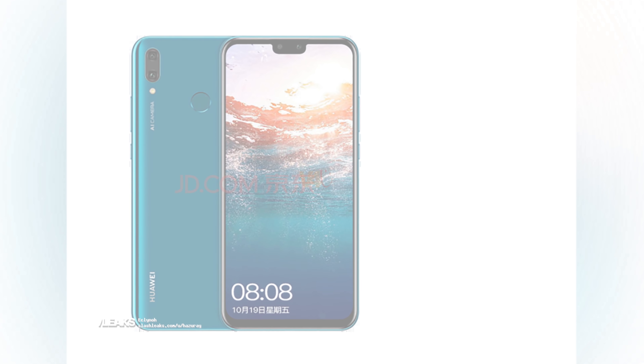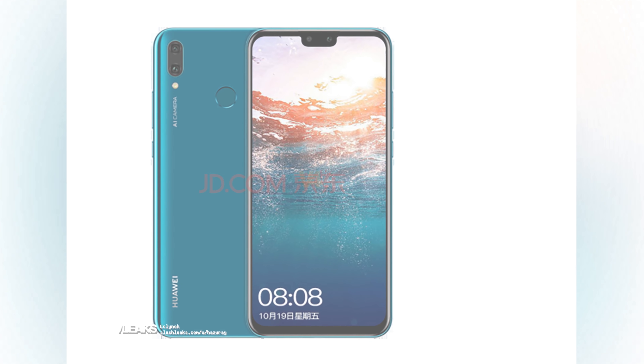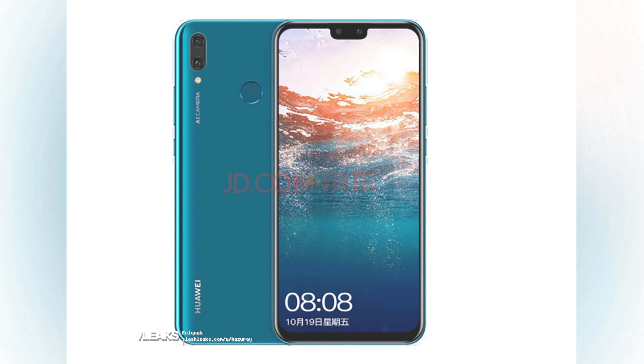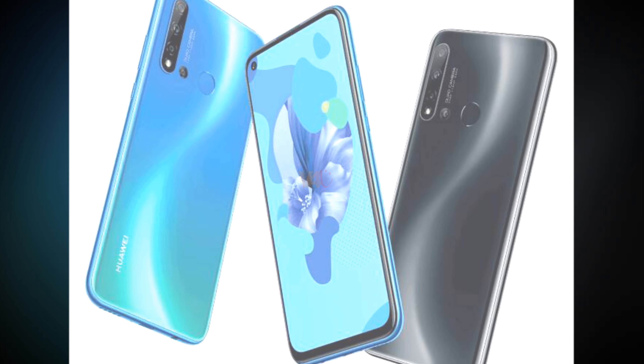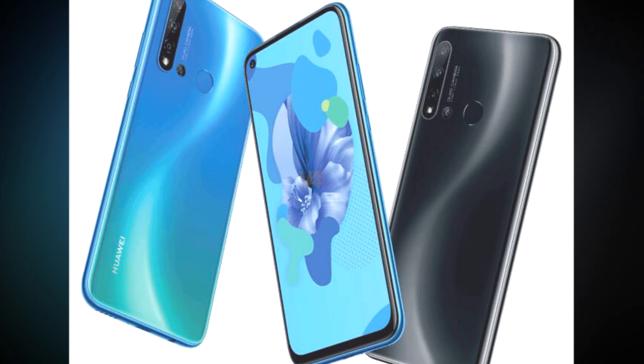Camera-wise, the Huawei Nova 5 features a 24MP front-facing camera. On the rear are 24MP, plus 2MP, plus 8MP, plus 2MP DOF lenses, and a photo AI to help you take a beautiful selfie.